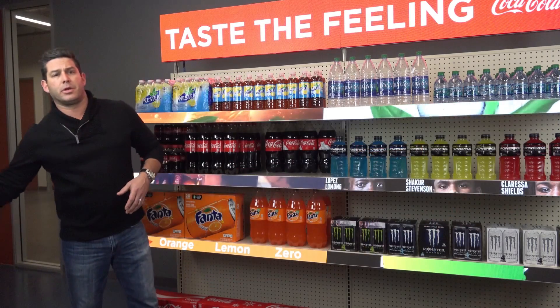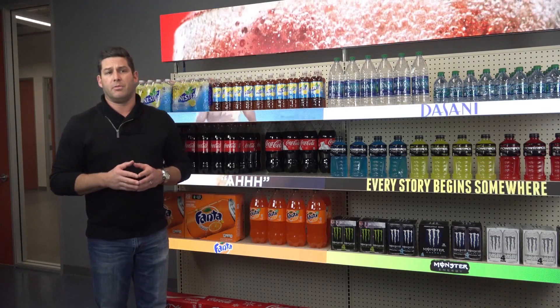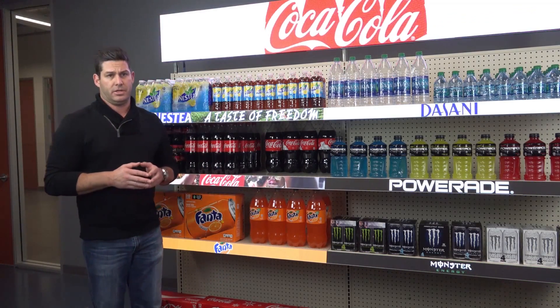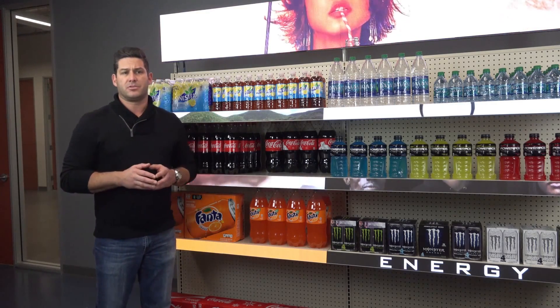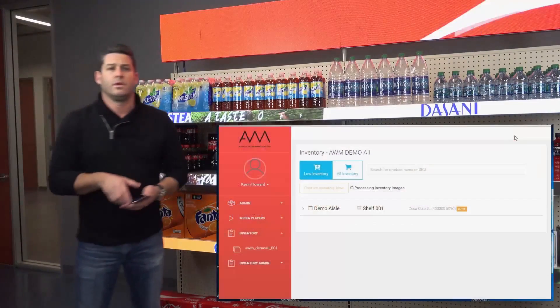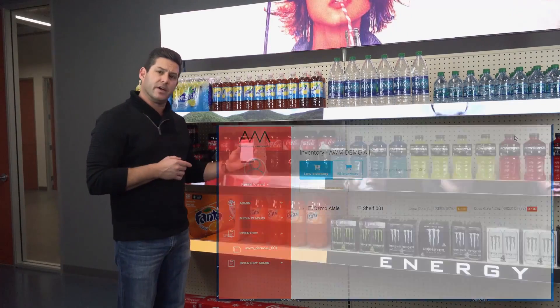I will now demonstrate the critical threshold alert below 20% inventory for the one and a quarter liter bottles. In this instance, there are 16 bottles on the shelf currently. I will remove 13 bottles to bring the shelf inventory level below 20%. You can now see an alert in the interface and a relevant alert on this device.